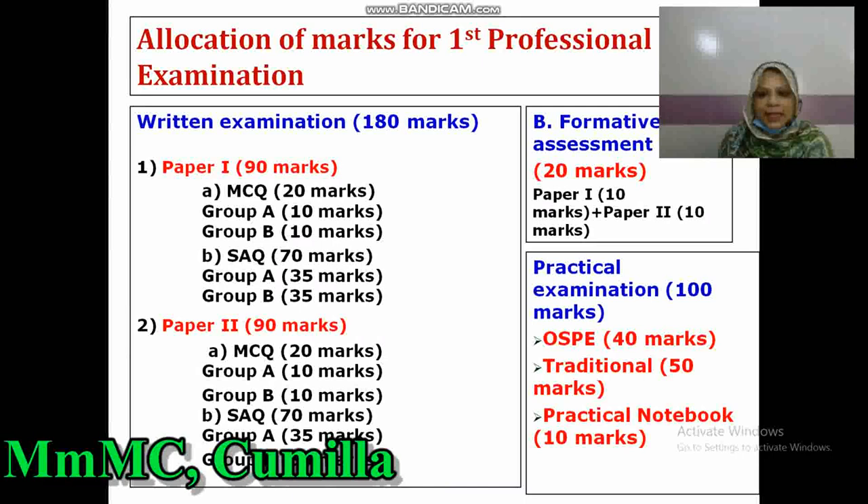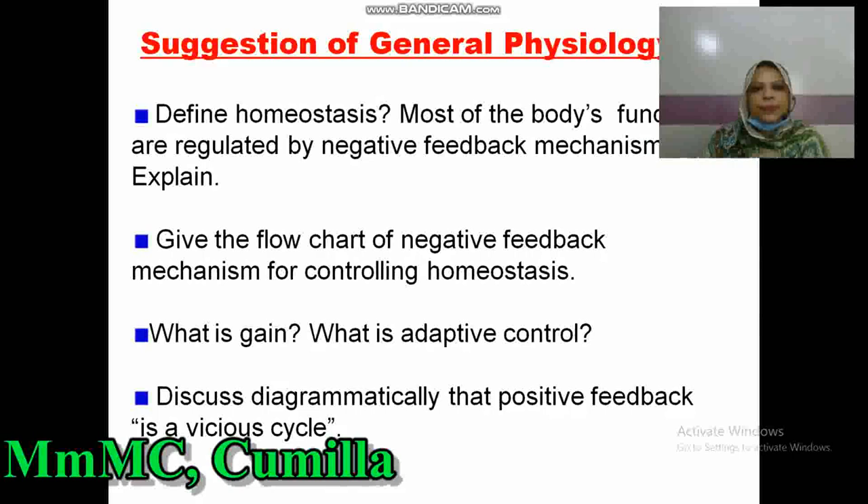Practical examination totals 100 marks: OSPE 40 marks, traditional 50 marks, and practical notebook 10 marks — total 100 marks. Oral or viva is 100 marks, making a grand total of 400 marks for the Physiology examination.